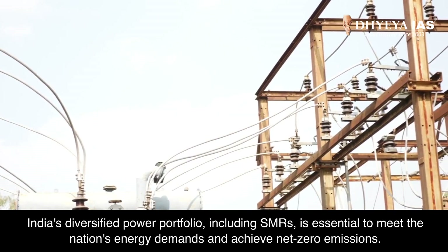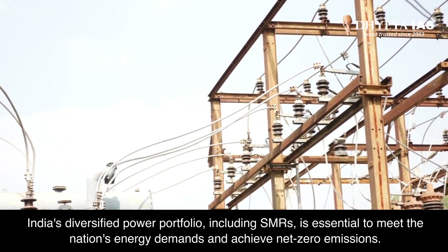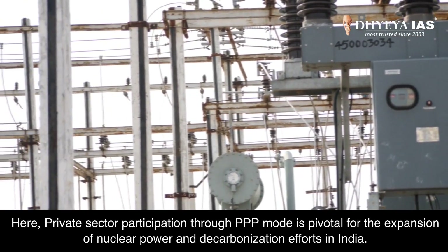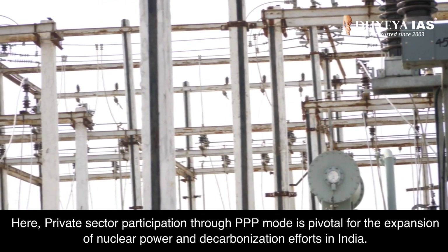India's diversified power portfolio, including SMRs, is essential to meet the nation's energy demands and achieve net-zero emissions. Private sector participation through PPP mode is pivotal for the expansion of nuclear power and decarbonization efforts in India.